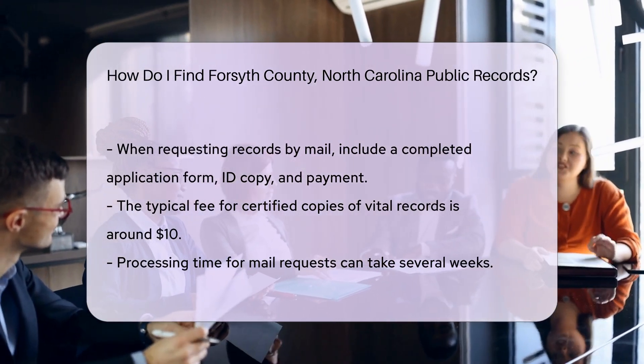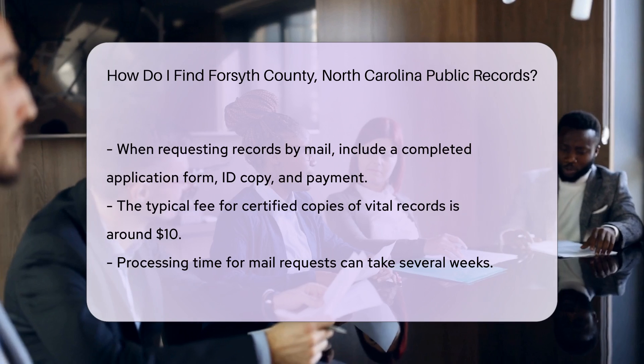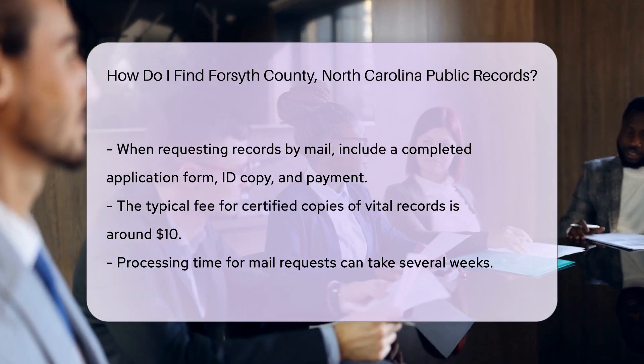The fee for certified copies is typically around $10. Processing time can vary, so allow several weeks for your request to be fulfilled.